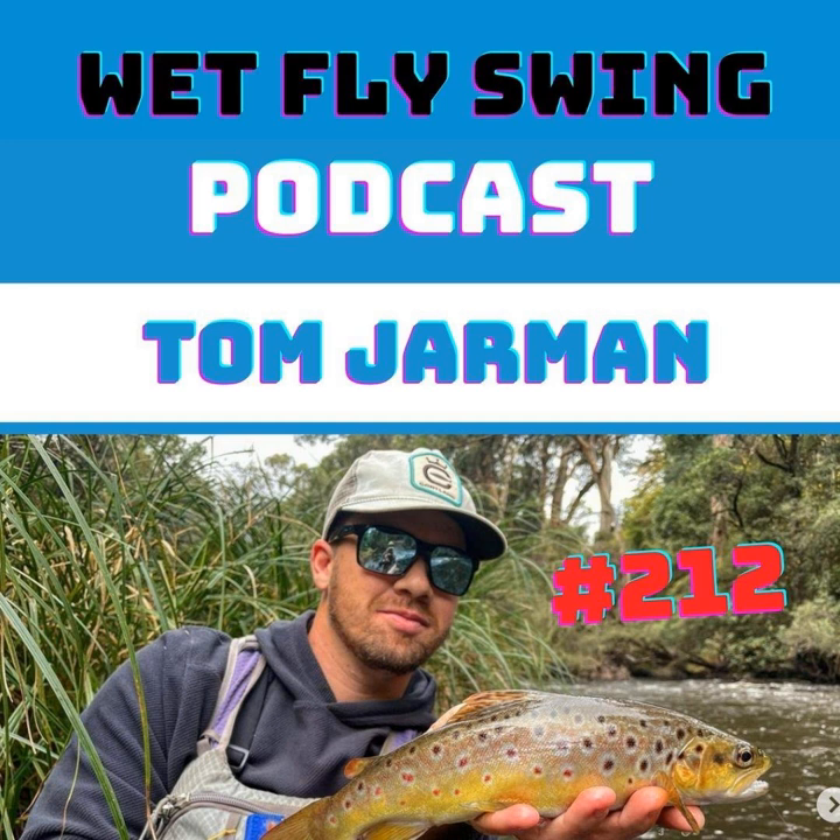We'll put links to Tom's YouTube videos in the show notes. His instructional leader setup videos are there, and in his fishing videos he explains how he's fishing as he walks up — it should answer a lot of basic questions like how far to cast when euro nymphing. You can also find him on Instagram at Jarman Fishing, or his website tomjarmanfishing.com — shoot him a direct message or email and he's happy to answer, just be patient if it takes a little while.